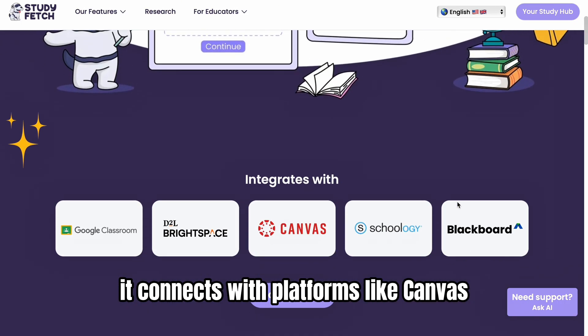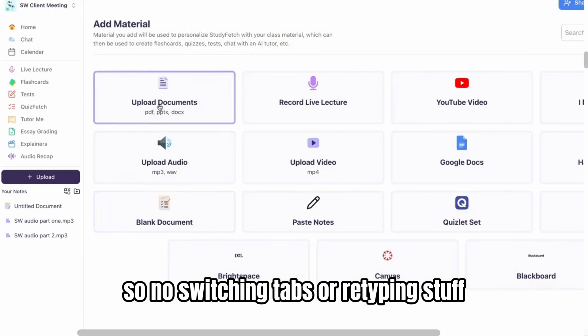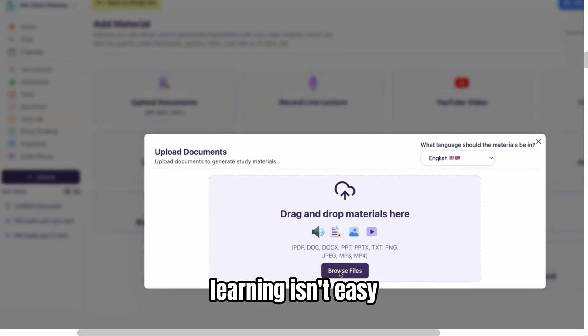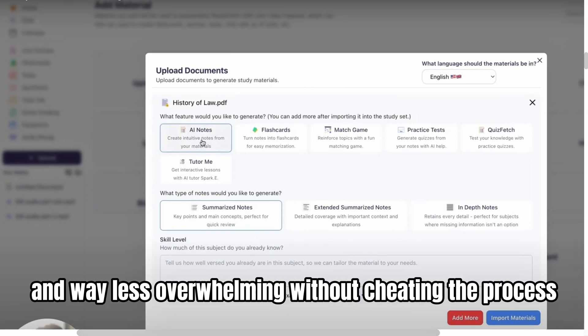It connects with platforms like Canvas, Schoology, and Google Classroom, so no switching tabs or retyping stuff. Learning isn't easy, but StudyFetch makes it faster, more focused, and way less overwhelming — without cheating the process.